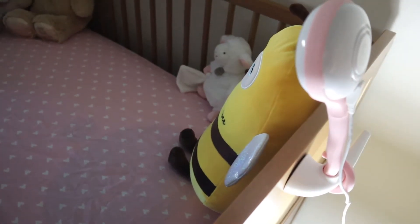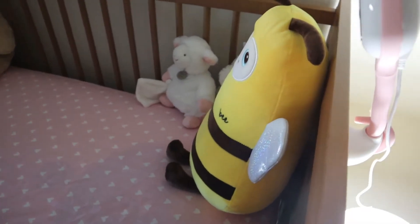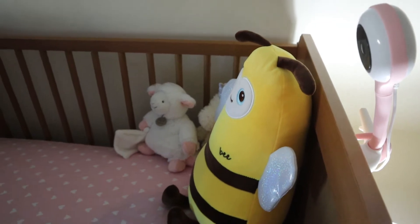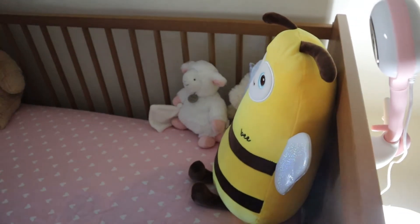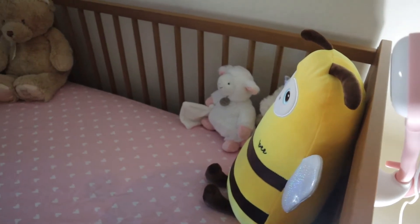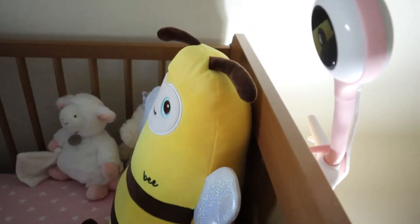With this camera, you can't really zoom in or out, but it does have a microphone. It plays music, the quality of the camera is pretty decent, and it hooks up to your phone. It's pretty easy to set up.